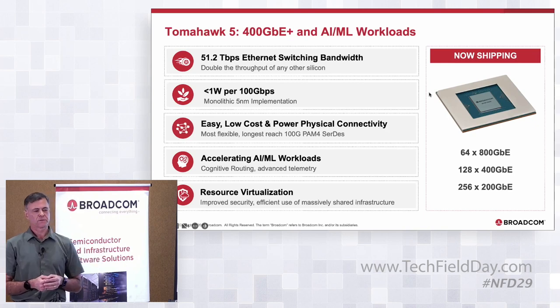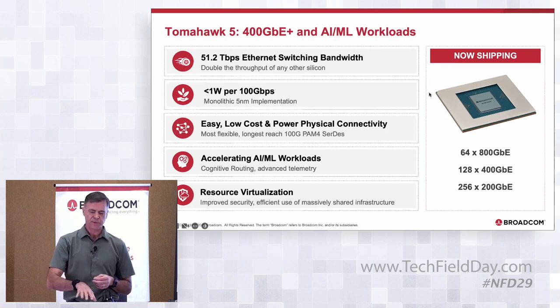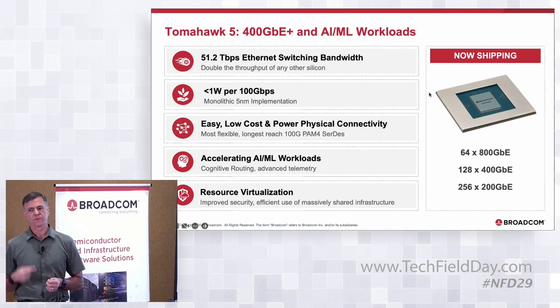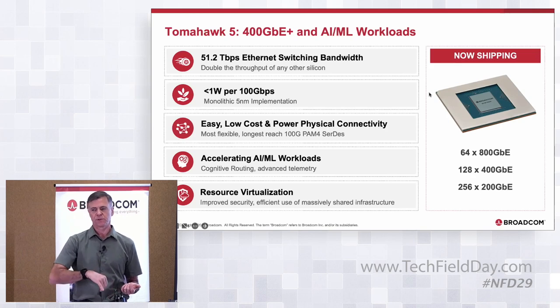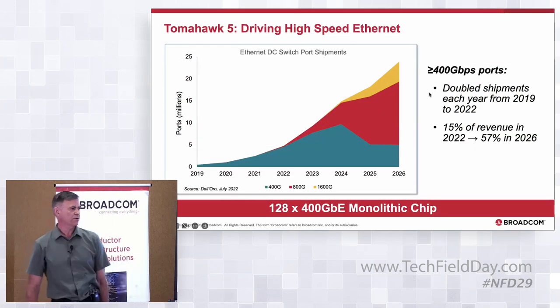We have features specifically to accelerate AI/ML workloads, which will be covered in more depth in the next presentation. A salient feature is resource virtualization — single-pass VxLAN routing and bridging. This was important before for general-purpose compute and storage, and we're also seeing it for AI/ML where you want to share those AI/ML resources.